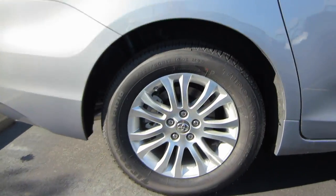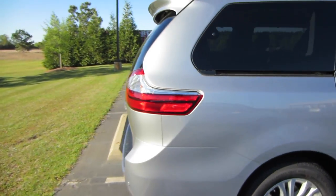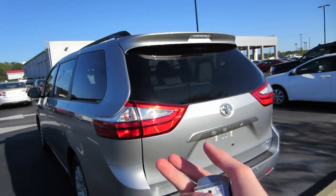Coming to our wheels, we are riding on Firestone tires. These are 17-inch alloy wheels. Coming around back, of course you'd have rear parking sensors, a power rear tailgate, and you do have your backup camera as well.